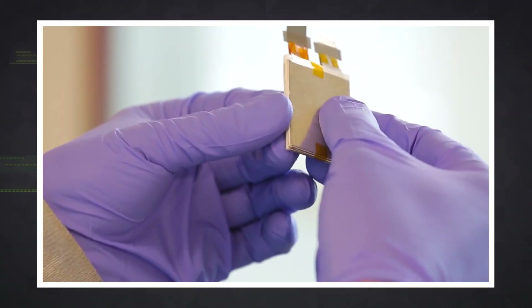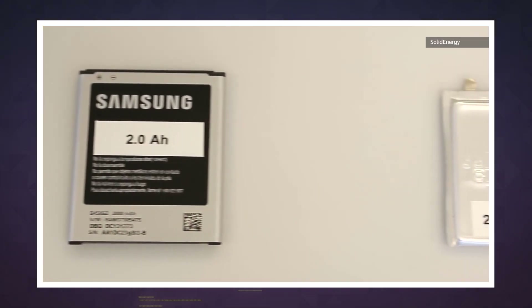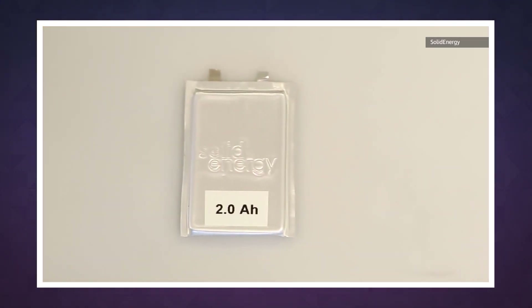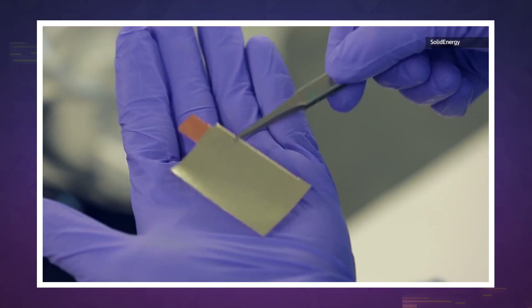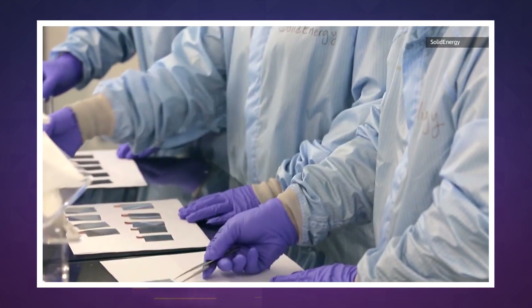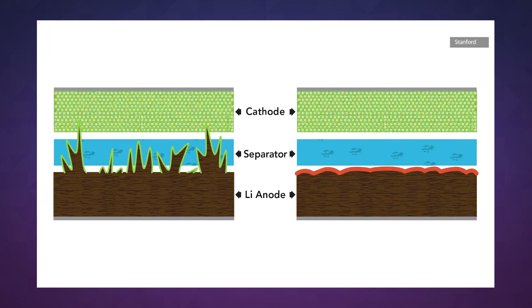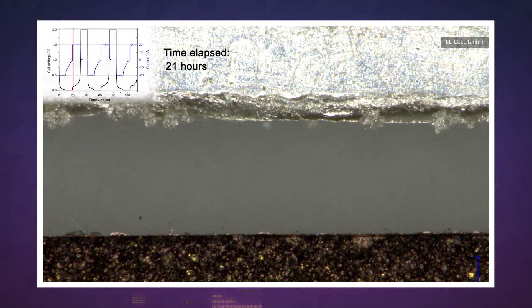First, they can store at least 33 percent more power per pound, and second, they're significantly lighter. Sounds great — except this type of battery has been prone to developing small, tendril-like protrusions called dendrites. Over time, dendrites can puncture the protective film that separates the positive and negative ends of the battery, which can lead to short-circuiting and fires.